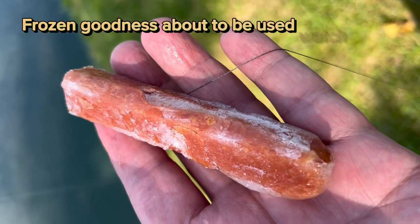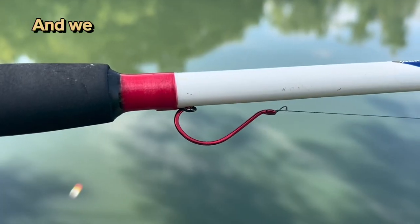Frozen goodness about to be used. Watch this. We got our red hook and our uni knot.